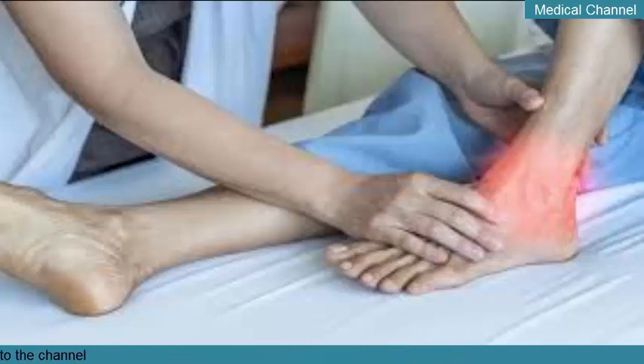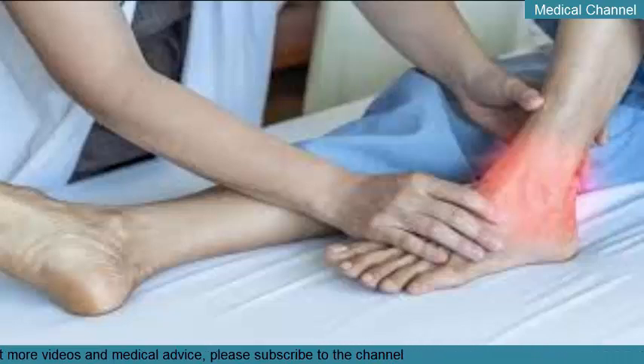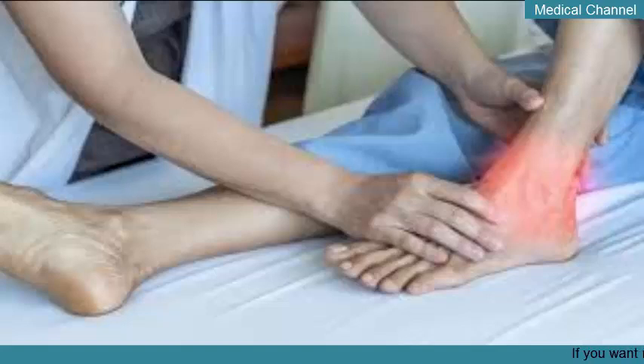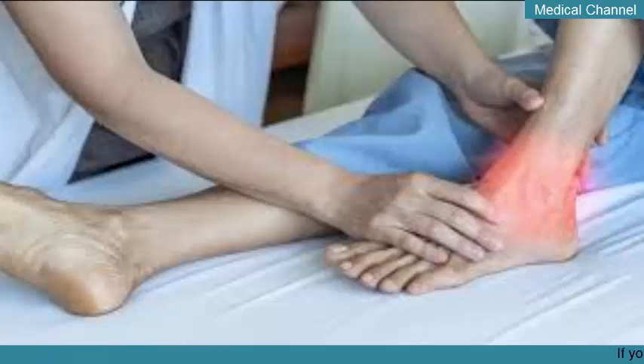Gout Alternative Treatments. Alternative treatments for gout aim either to reduce pain during attacks or to lower uric acid levels and potentially prevent attacks. As with many alternative treatments for any disease or condition, opinions are often mixed as to how well such treatment methods work. Research is often minimal in comparison to traditional medical treatments for gout. However, many people have had success using alternative treatments in the management of many diseases and conditions, including gout. Before trying any gout alternative treatments, you should always check with your doctor to be sure that the methods are safe and right for you.